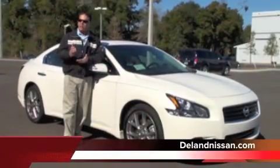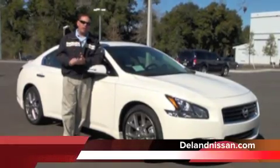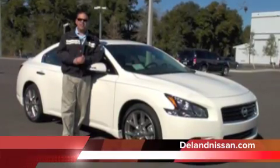Hello and welcome to DeLand Nissan. Today, we'd like to take a moment of your time and show you one of the vehicles we have in our new inventory. This vehicle really needs no introduction — it's one of Nissan's flagship vehicles. It's the 2011 Nissan Maxima.